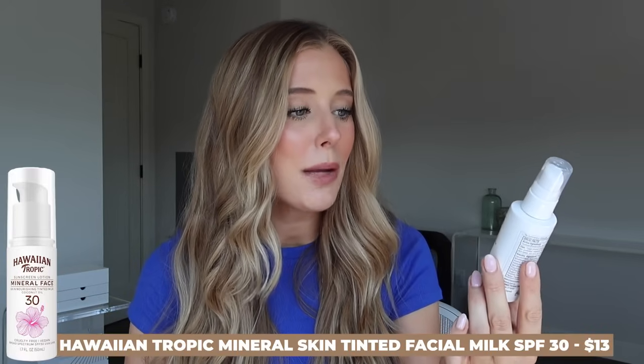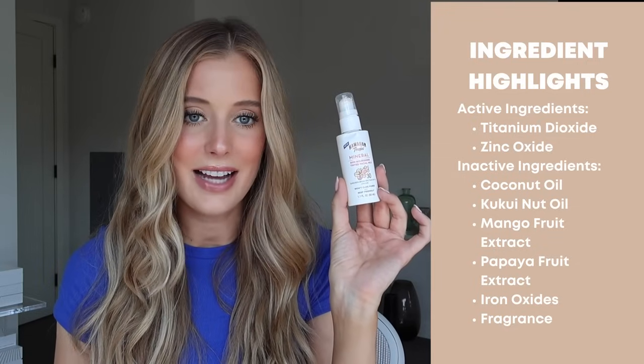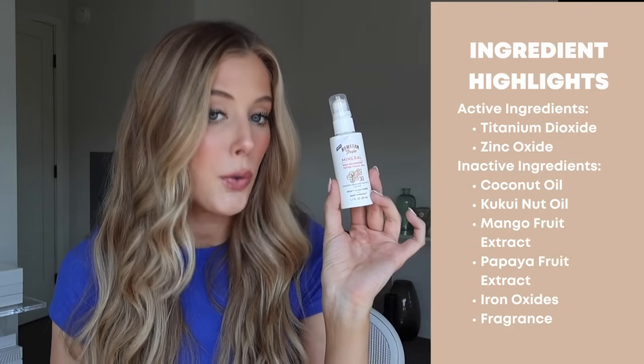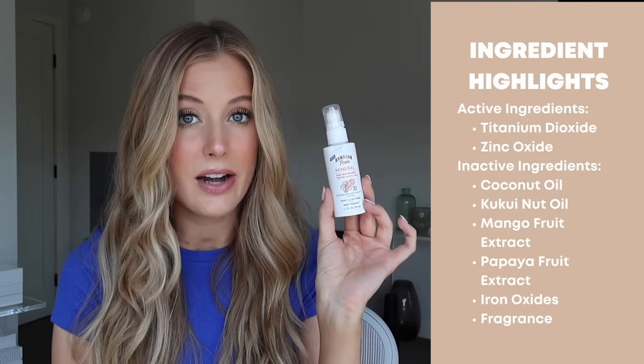Let's start off with my least favorite sunscreen. In last place, it is unfortunately the Hawaiian Tropic Mineral Skin Nourishing Tinted Facial Milk SPF 30. The active ingredients are titanium dioxide and zinc oxide. Inactive ingredients worth highlighting include coconut oil, kukui nut oil, mango fruit extract, papaya fruit extract, iron oxides, and this does have added fragrance.